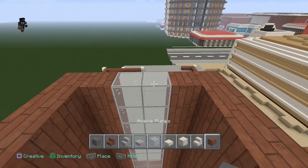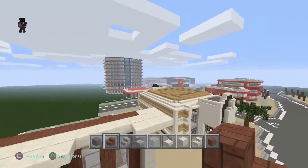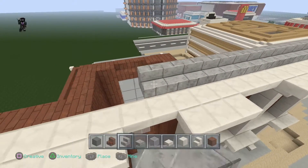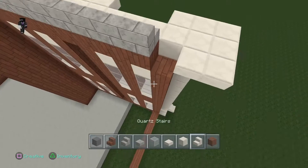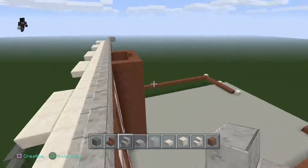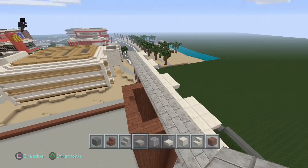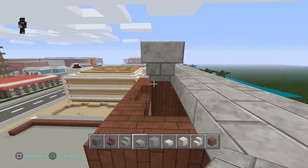Let's actually get the general idea for the roof in while we're here. For the roof we're going to go with stone brick stairs and stone brick slabs - going up along the top on the acacia wood plank, which is where the actual building starts. We'll come around like this on both sides, and then add some stone brick slabs going along.